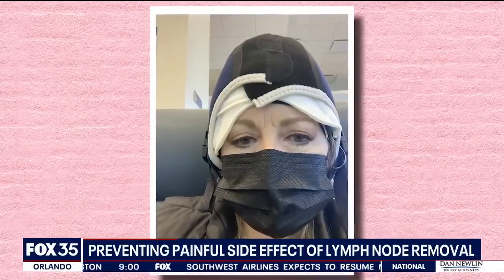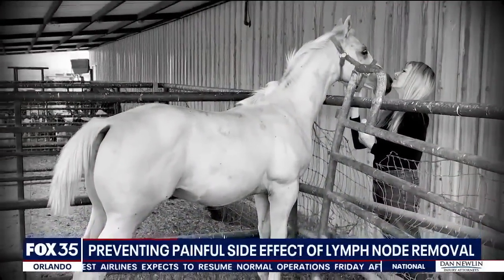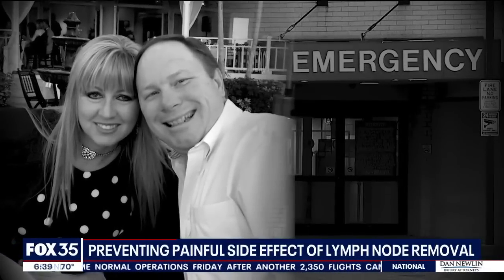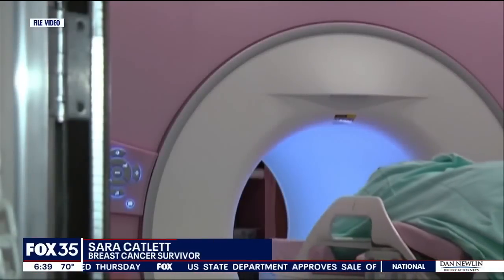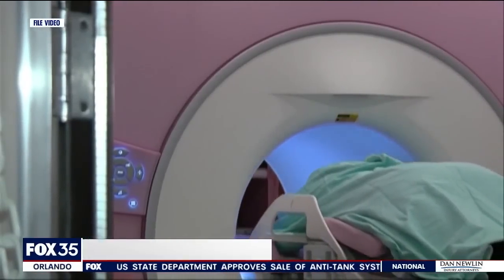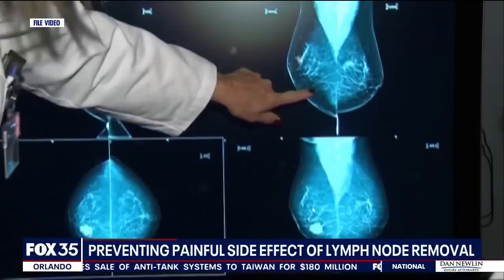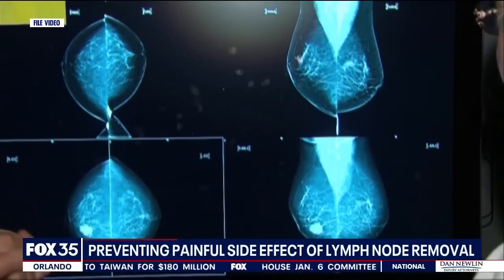When Sarah Catlett was diagnosed with breast cancer in August of 2020, it was caught by chance. She was feeding her horses when one accidentally knocked her to the ground. Her husband rushed her to the hospital. Nothing was broken, everything was fine, but in the process of doing the x-rays and going through that process, it led her to believe she better have a checkup and take things further. It wasn't long before scans showed something in her right breast, and a biopsy confirmed it was cancer.